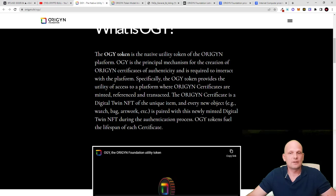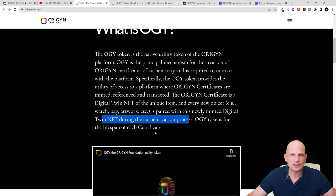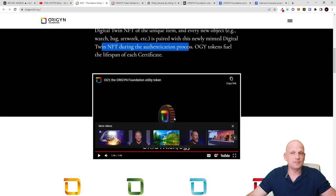The Origin certificate is a digital twin NFT of the unique item. Every new object — a watch, bag, artwork, etc. — is paired with a newly minted digital twin NFT during the authentication process. OGY tokens fuel the lifespan of each certificate, meaning you also need OGY tokens to determine how long you want to own the NFT. You can stake your existing tokens to earn new tokens, and by staking you participate in decision making as this is also a governance token.